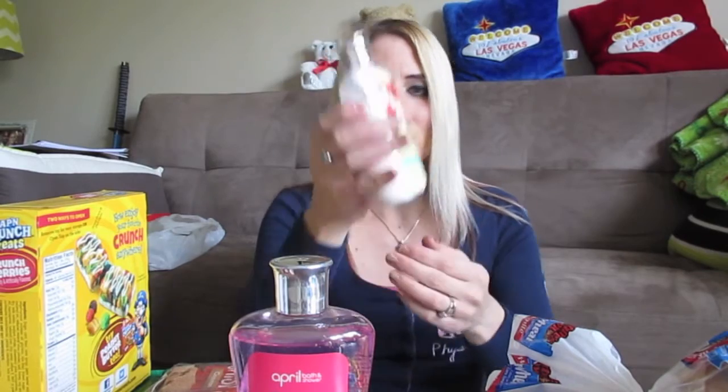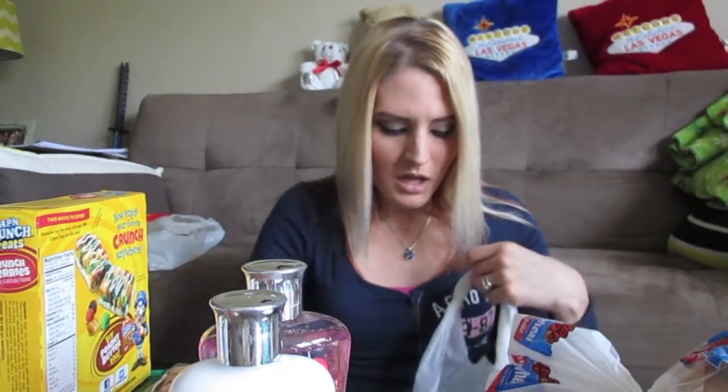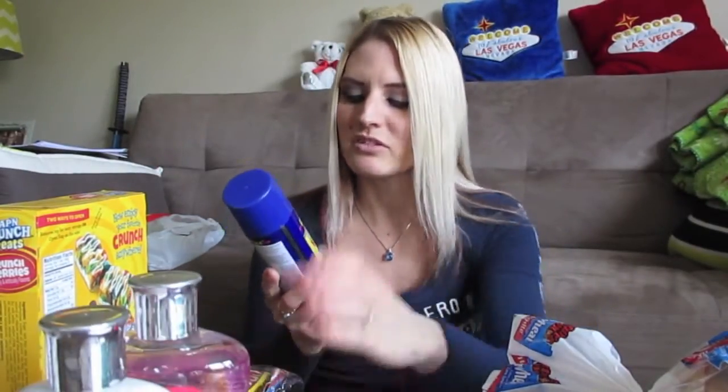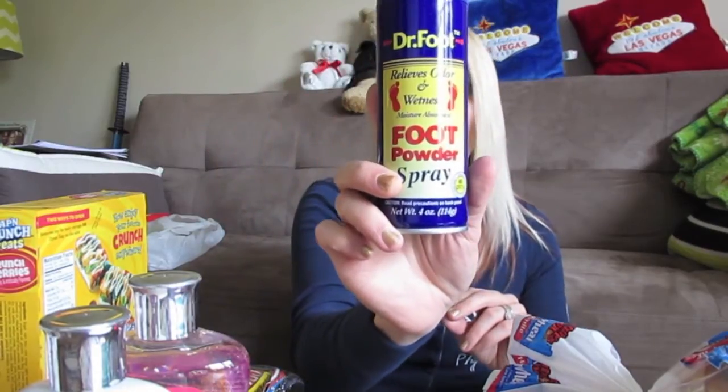This lotion is a total hit — they need to keep it in stock at all times. I'm definitely going to go back and get more. I also found something I'd never noticed in there before: Doctor Foot foot powder spray. In the summertime wearing flip-flops, my feet get really hot and sweaty, and this looked like the perfect solution.